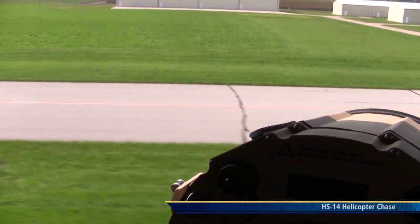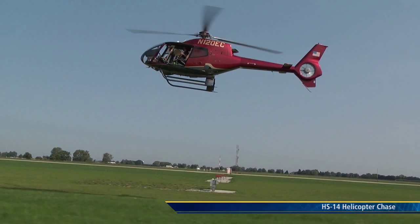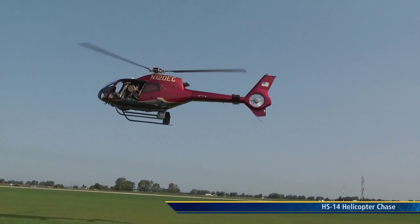You are in a U.S. Army restricted zone. The use of deadly force is authorized in this area. Depart the area immediately or we will fire upon you.